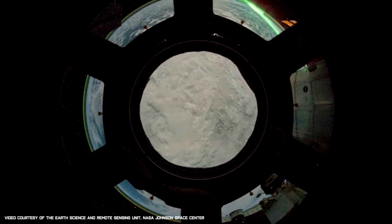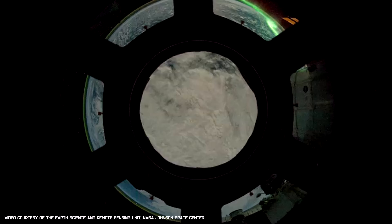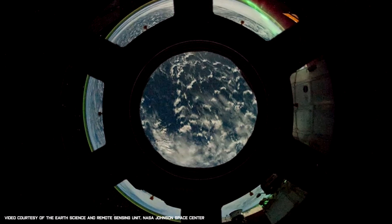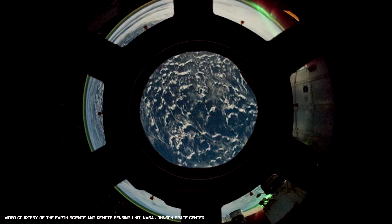Since November 2000, 239 people from 19 countries have embarked on a mission to the ISS, and each one of them have been lucky enough to look down and observe our planet from a truly unique perspective.